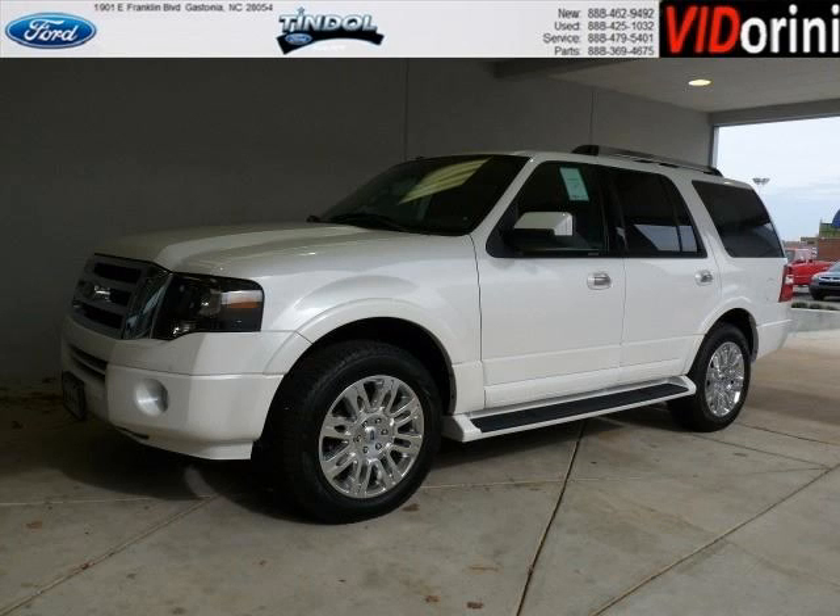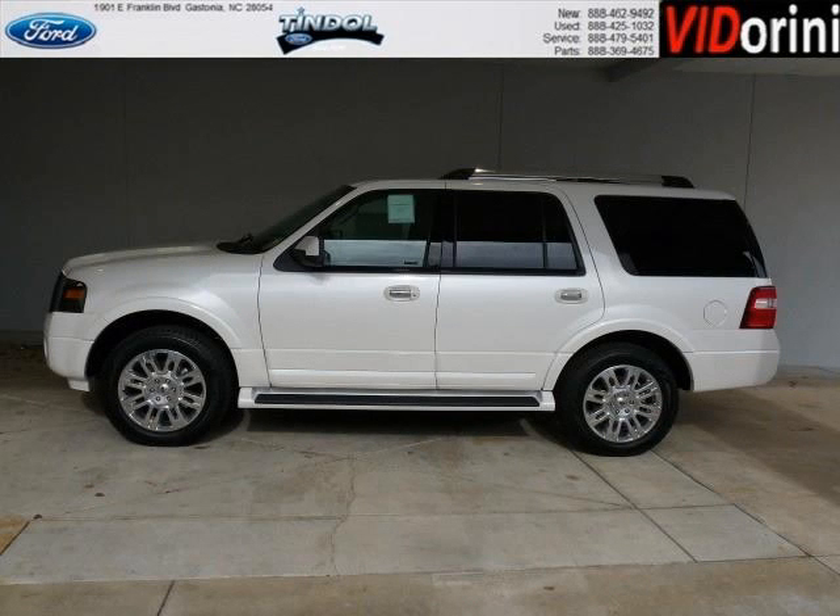Do you want to stretch your purchasing power? Well, take a look at this outstanding 2012 Ford Expedition. This Expedition would look so much better with you behind the wheel instead of sitting on our lot.